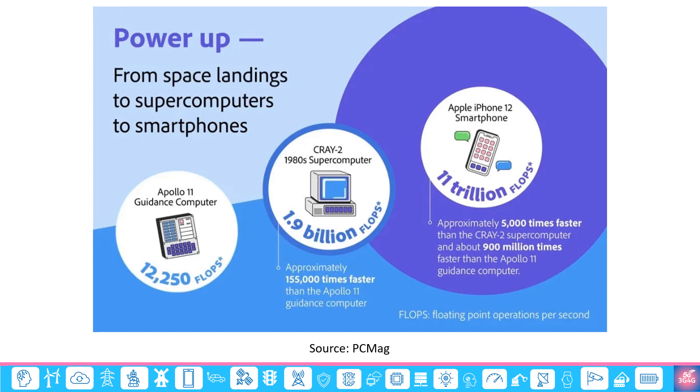iPhone 12 is still being sold by Apple. This chart from PCMag provides a fantastic comparison of how many flops — floating point operations per second — an iPhone 12 can do in comparison to Cray 2, a popular supercomputer from the 80s, as well as the Apollo 11 guidance computer. As you can see, iPhone 12 is approximately 5,000 times faster than the Cray 2 supercomputer and about 900 million times faster than the Apollo 11 guidance computer.